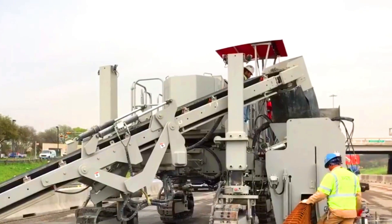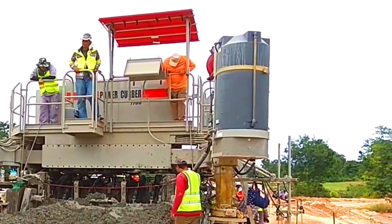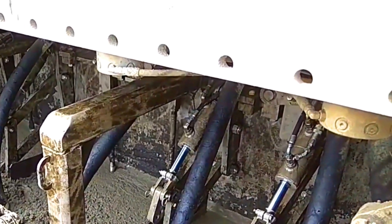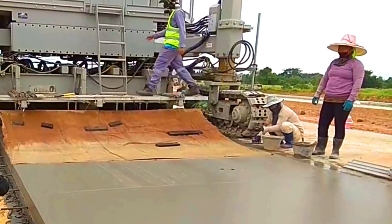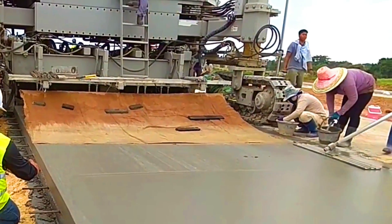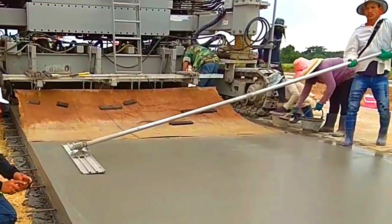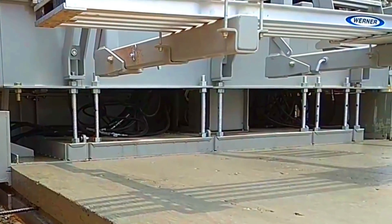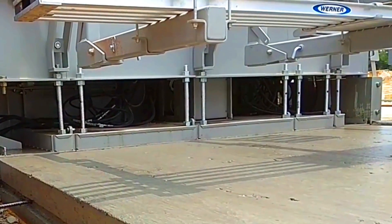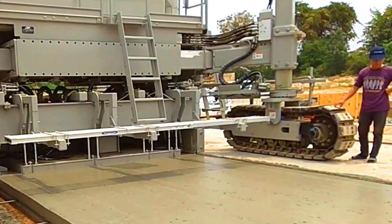The machine consists of a carriage that travels on rails and a screed that is used to level the concrete. The carriage is powered by a hydraulic system and can be moved along the rails at a controlled speed. The screed is also powered by a hydraulic system and can be adjusted to level the concrete to the desired thickness. The machine is easy to operate by a single operator using a control panel, and is equipped with safety features such as a guardrail around the carriage.